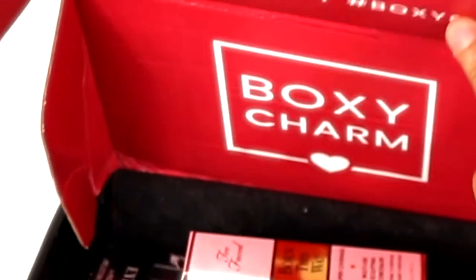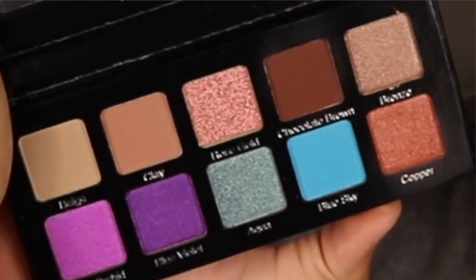Here goes nothing. Love it! We have the Too Faced Born This Way foundation in golden — oh, it's not foundation. Oops. Super coverage multi-use sculpting concealer. I'm excited about that. Hopefully golden is okay. We also have the Violet Voss Essentials 2 Pro Series eyeshadow and pressed pigment palette — a ten-color eyeshadow palette. Very nice.